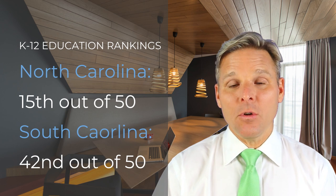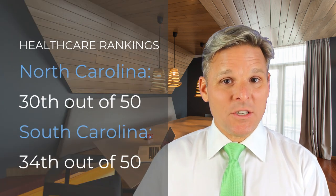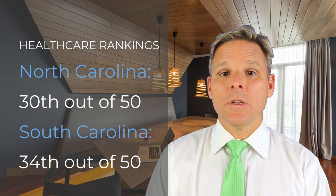As far as education rankings, according to U.S. News and World Report, North Carolina ranks 15th in education while South Carolina ranks 42nd. As far as healthcare, North Carolina ranks 30th and South Carolina ranks 34th, although the Raleigh-Durham-Chapel Hill region and the Charlotte region of North Carolina are well-known medical centers in the country.